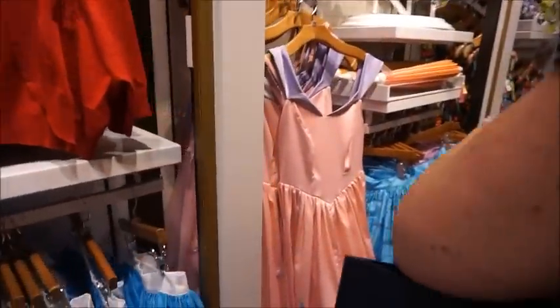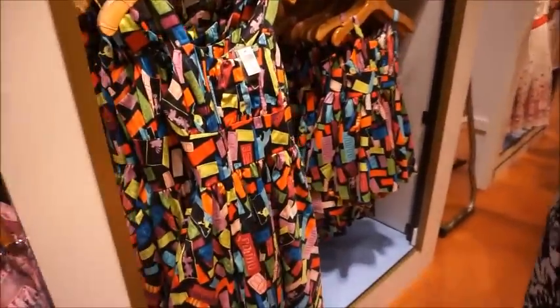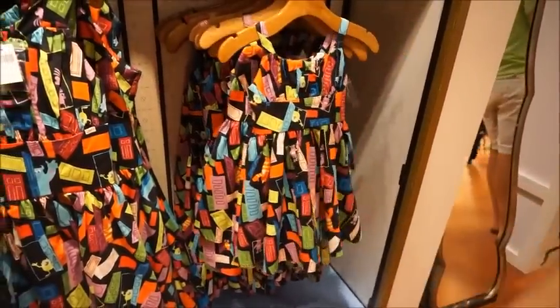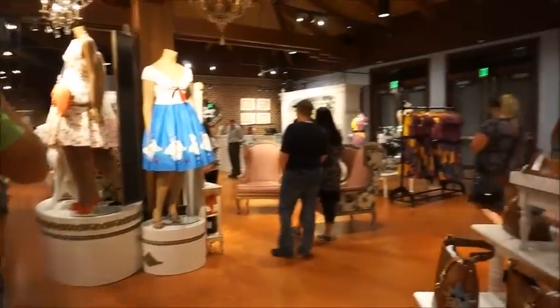These others aren't new that I can see. This is the Her Universe Fantasyland dress, the Monsters Inc dress that's been here for a while — they do have kids sizes — and then of course the Mary Poppins. I think that's about it for the new stuff in here.